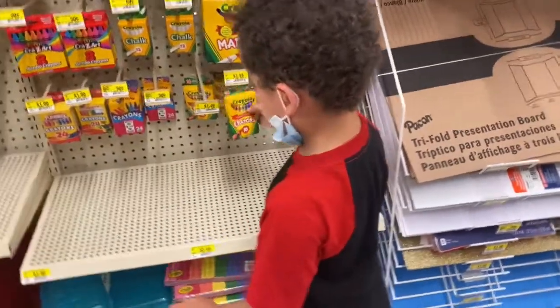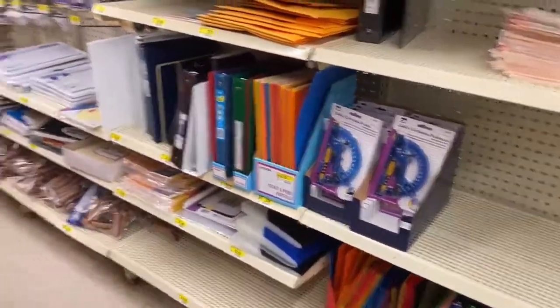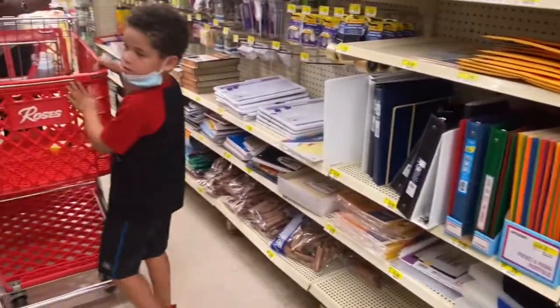Oh, we need crayons. Crayons? Are those the ones you want? Yeah. Go put these in the shopping cart. Pippa, do you want to put the glue in the shopping cart?